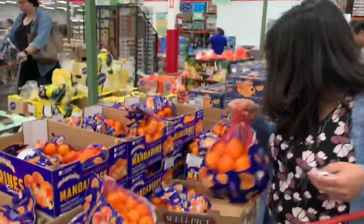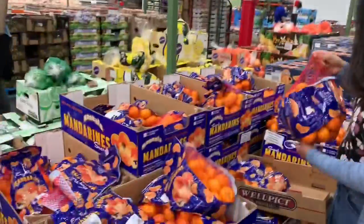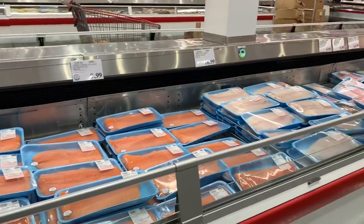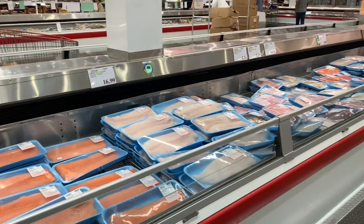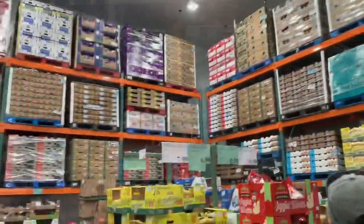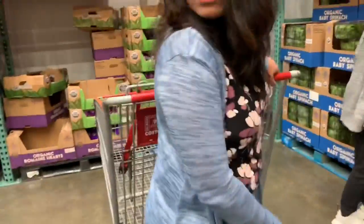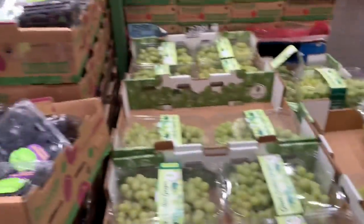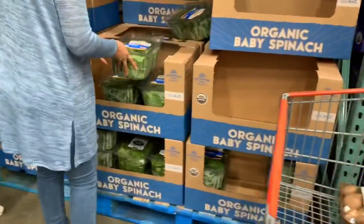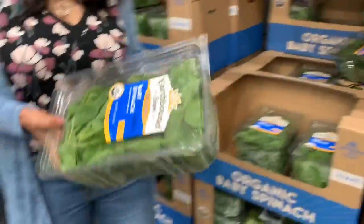I bought some oranges — these are $5 per bag. And this is the meat area; we can get here every kind of meat. These are all frozen foods. This is the cold frozen room — we can find all fruits and some vegetables here. I am going to buy one box of spinach here.